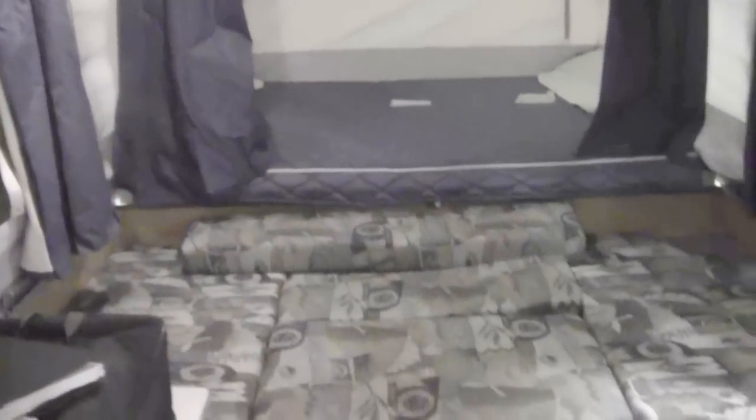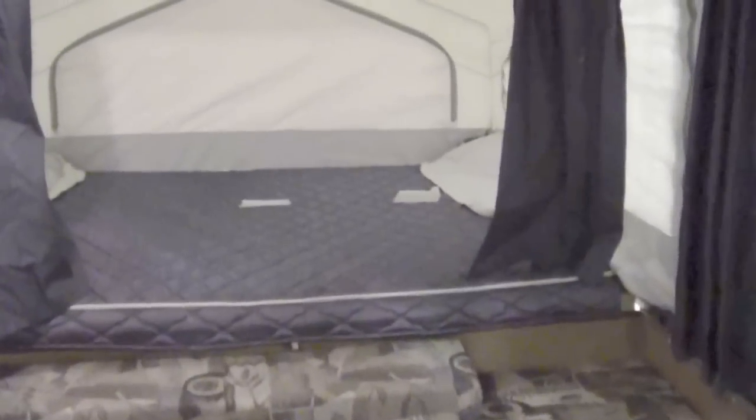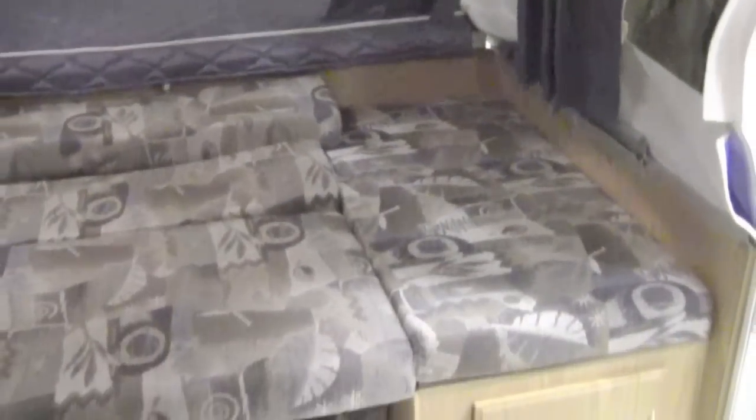Just a real nice used tent camper. If you have any questions on this camper, you can call or text me at 218-391-ANDY. Thanks for watching, and I hope this video helped you.